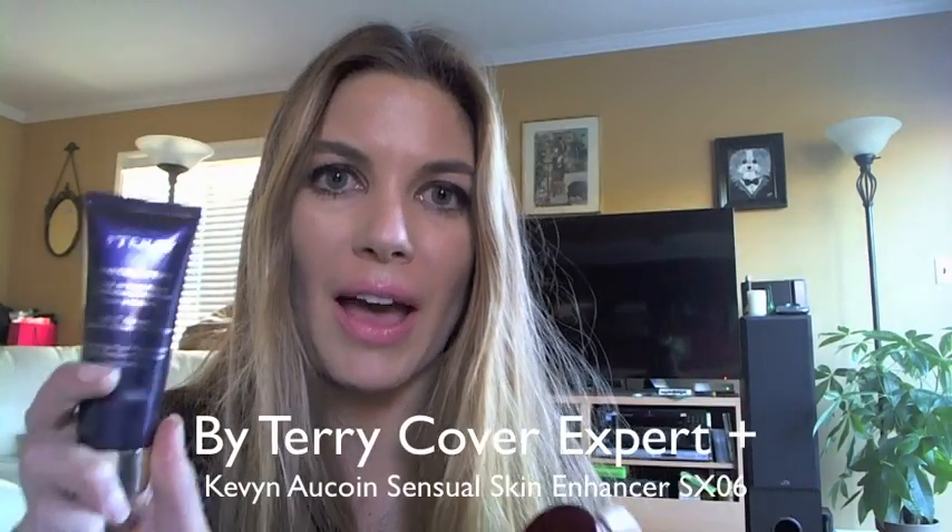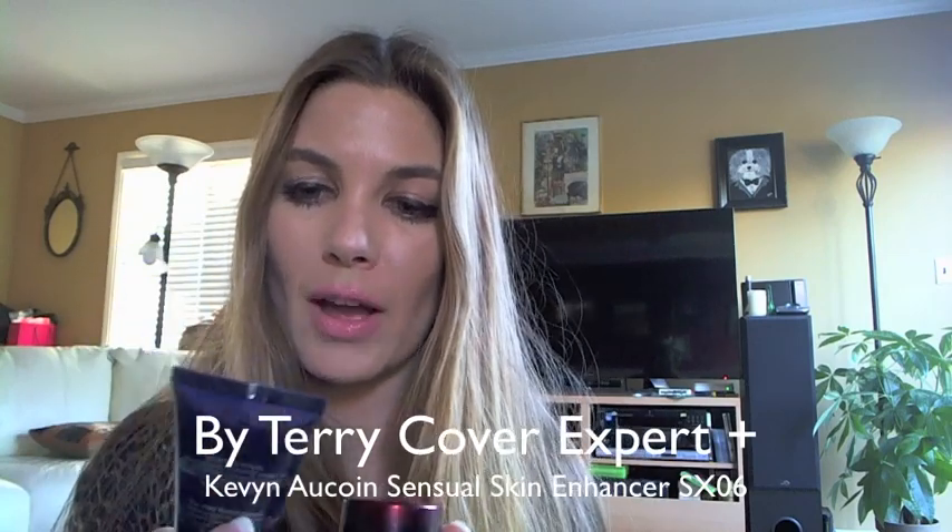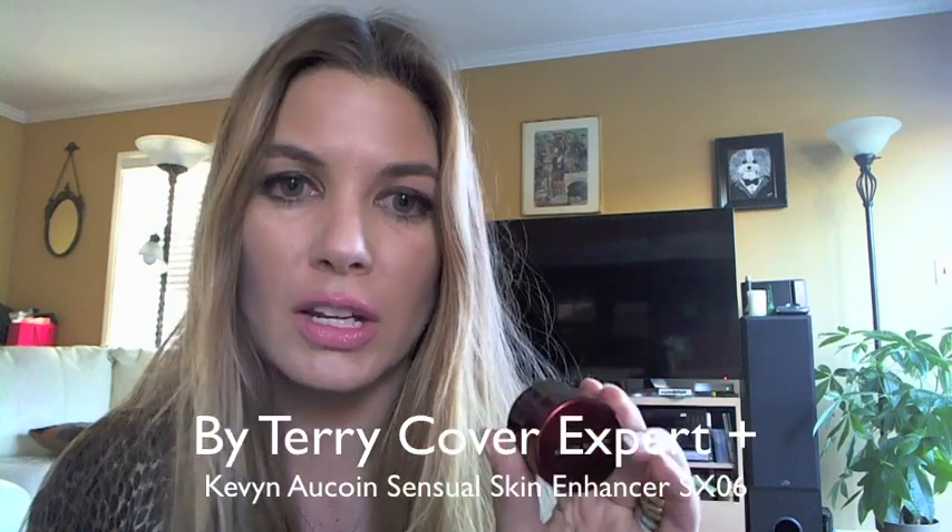To recap: I showed you how I like to combine my By Terry Sheer Expert in number seven, which is Vanilla Beige, with a smattering of Kevin Aucoin Sensual Skin Enhancer in number six. These are both suitable for maybe the NC 23 to 25-26 range. I love the combination because it perfects my skin while not looking heavy, giving a beautiful satin finish that seriously matches my winter skin right now.